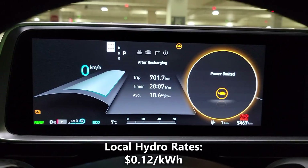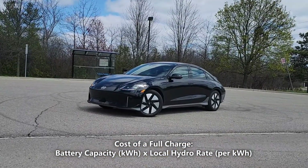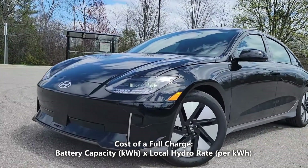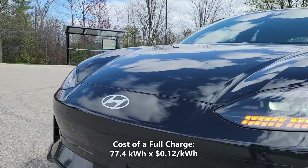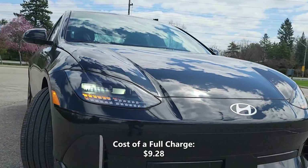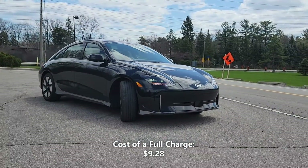The cost of electricity in my city is 12 cents per kilowatt hour. First, let's calculate our cost of a full charge. We'll do that by taking the 77.4 kilowatt hours of battery capacity and multiplying that by our local hydro rate of 12 cents per kilowatt hour. So, 77.4 kilowatt hours multiplied by 12 cents per kilowatt hour gives us $9.28. That means a full charge in the Ioniq 6 would cost us $9.28.